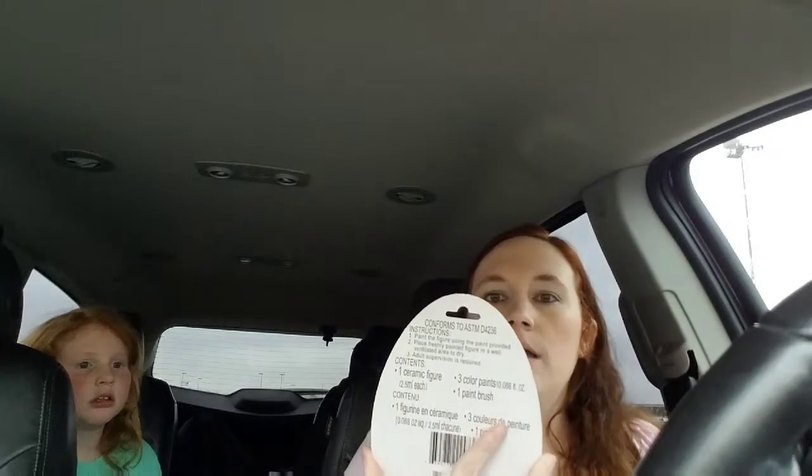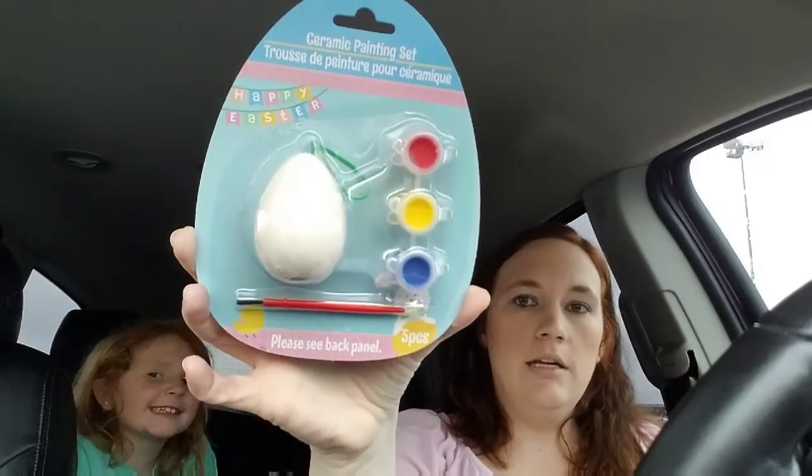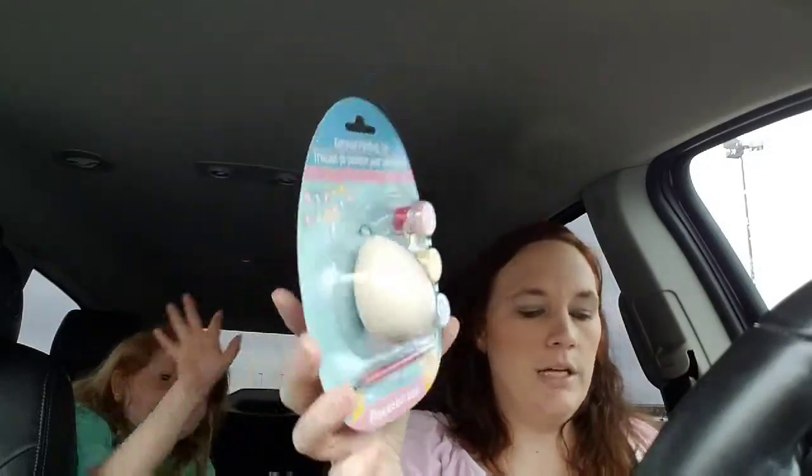On Saturdays we get visitation with my nieces, so next Saturday both of my kids and both nieces will be together. I like to go to Dollar Tree and buy little crafts. Today we found Easter eggs — they're like ceramic eggs and each comes with three paints and a little paintbrush.